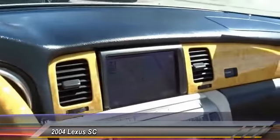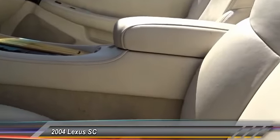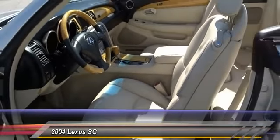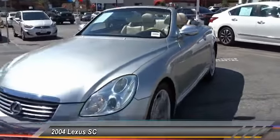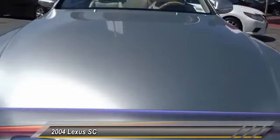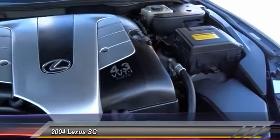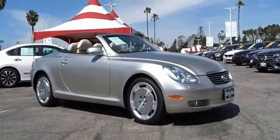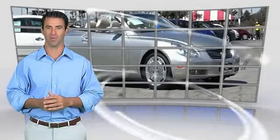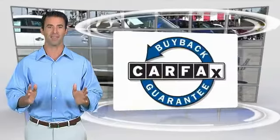Come see the car for yourself. We'll see you next time. Here's another high-quality vehicle with the Carfax Vehicle History Report. Be sure to find a complimentary copy of this report online or contact the dealership. This vehicle qualifies for the Carfax Buyback Guarantee. Thank you.